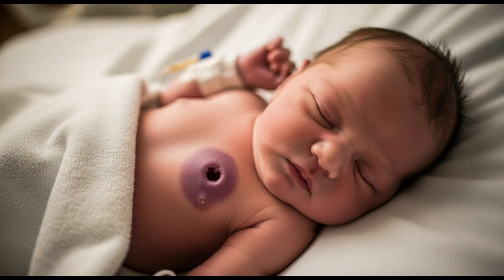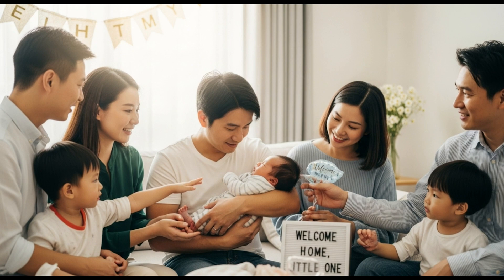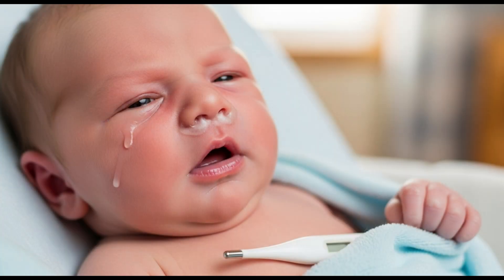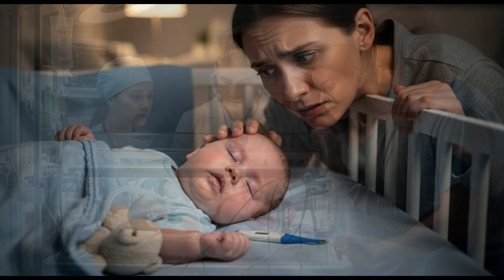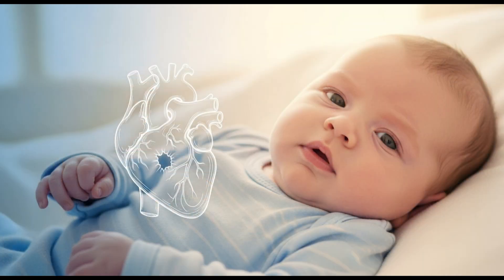We need to know that one tiny hole can change everything. Imagine bringing your baby home — everything seems perfect — until one day you notice your baby breathes faster than usual or struggles to feed. You think it's just a cold, but what if it could be something deeper, something most parents never notice until it's almost too late. Today, let's talk about a condition that silently affects thousands of babies around the world: a hole in the heart.